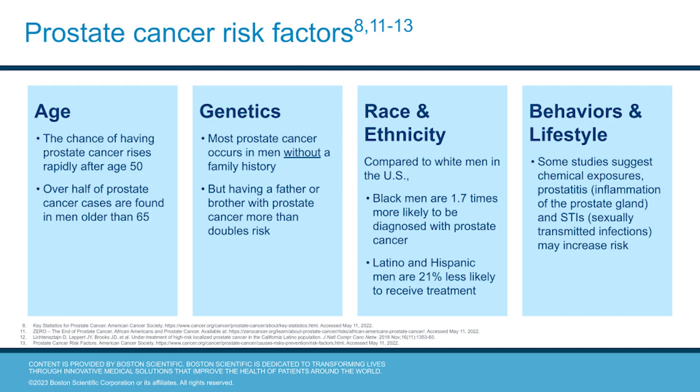What are the risk factors for prostate cancer? Several factors include age, genetics, race and ethnicity, as well as behaviors and lifestyle. The chances of having prostate cancer start rising rapidly after a man turns 50 and continue to go up with age. Over half of prostate cancer cases are found in men older than the age of 65.